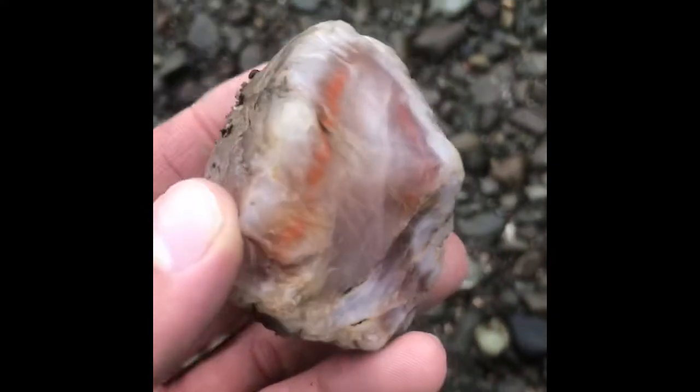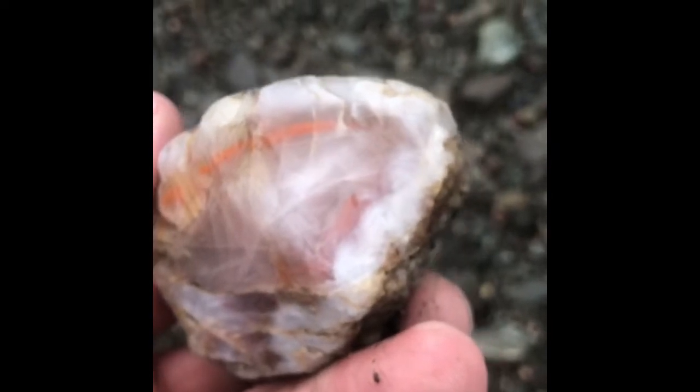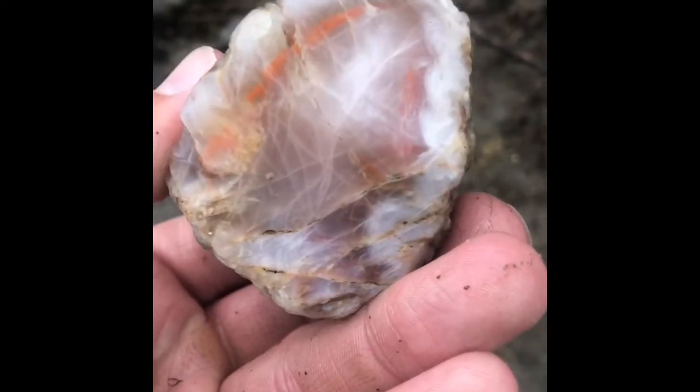Whoa — what? Alright, I have no idea, guys. This is wild. That is probably going to be the find of the day right there. This looks like a bigger version of what was on that jasper here.